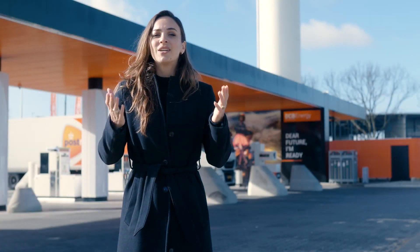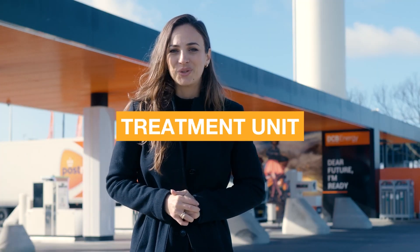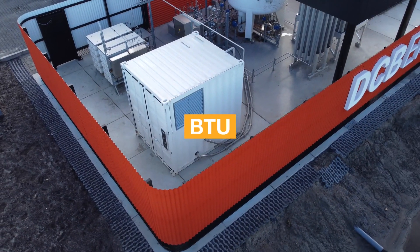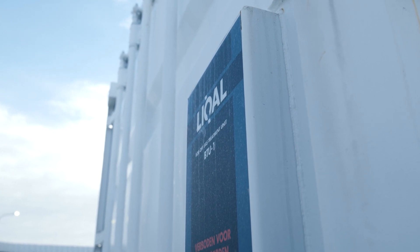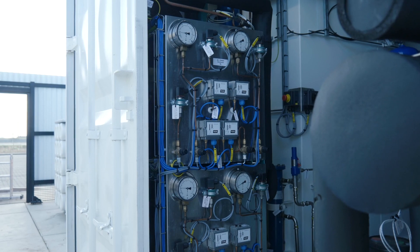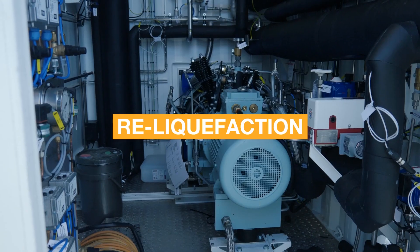The solution? The boil-off gas treatment unit, also known as Licale's BTU system. The BTU controls the temperature of the LNG within the LNG storage tanks using on-site re-liquefaction.